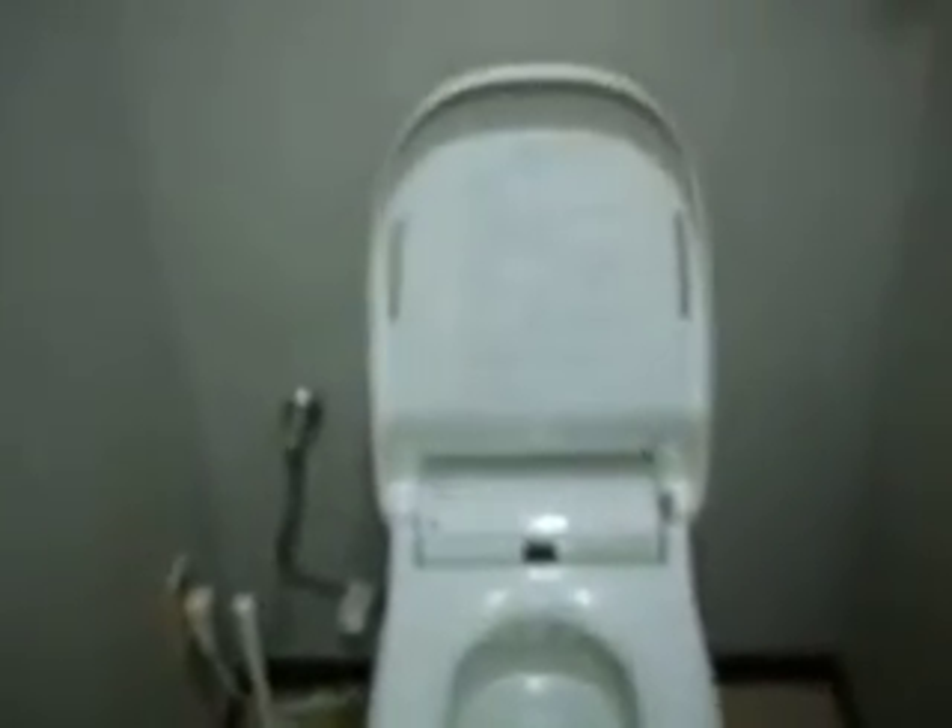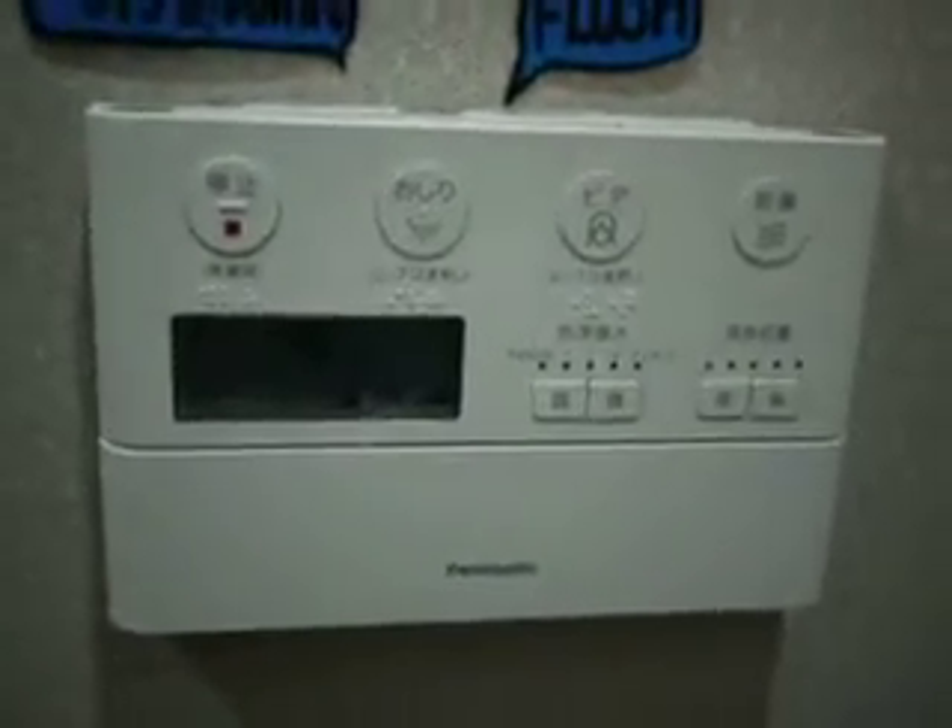It opens by itself. We always have to wear sandals or slippers to get inside the room like this, and here you have the buttons for controlling the toilet.